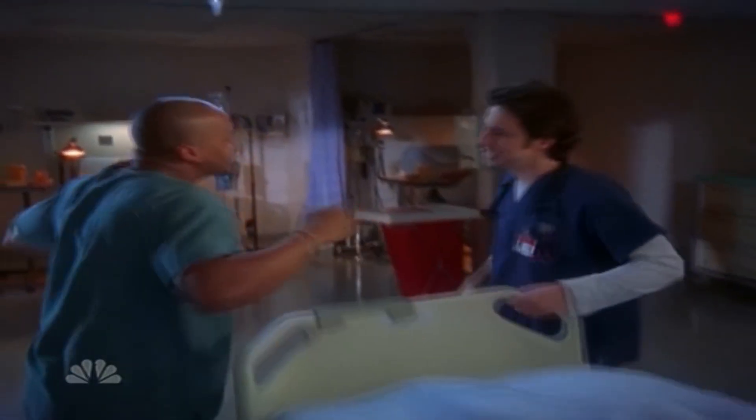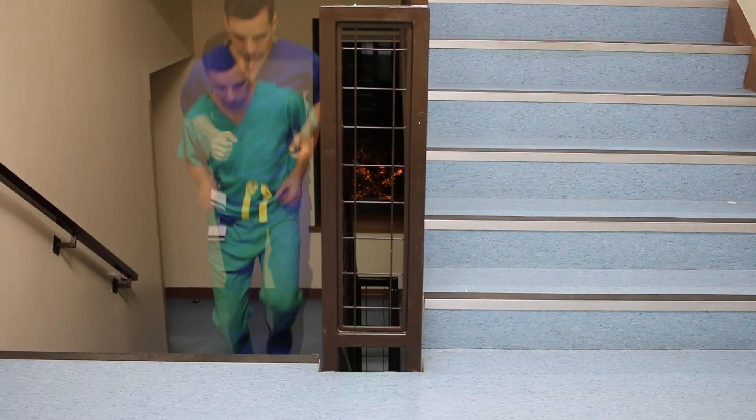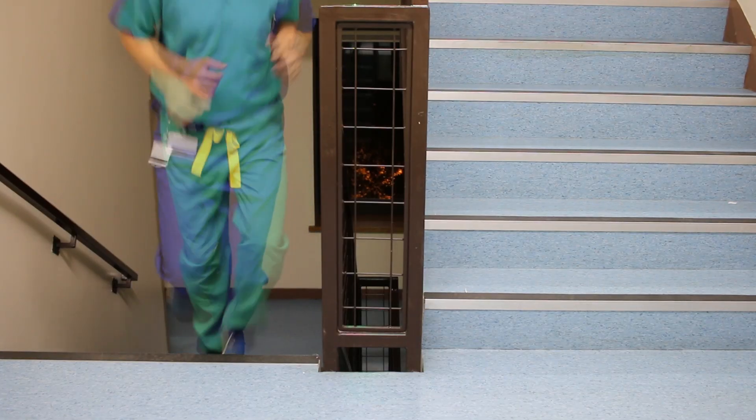Now, contrary to whatever you may have heard, I don't actually spend my time hanging around men's changing rooms. I've come to explain why scrubs are normally blue or green. I know there are some variations on the theme, but these are fairly recent developments, since scrubs have been adopted as a sort of uniform in all sorts of environments.